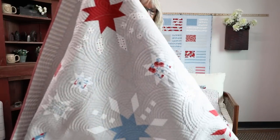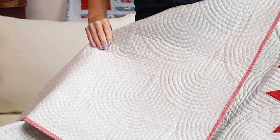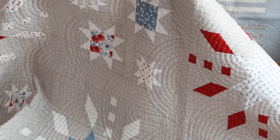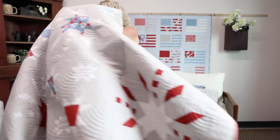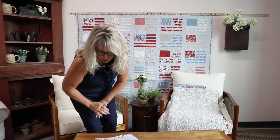She put a beautiful gray cream star fabric on the back, and then for the binding she has a red and white stripe. Very beautiful — like I said, you're going to have a hard time figuring out which one you like best.